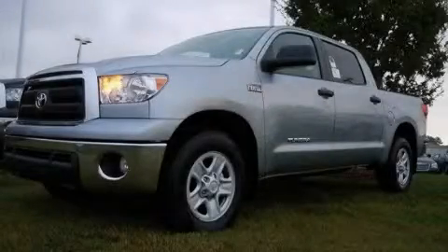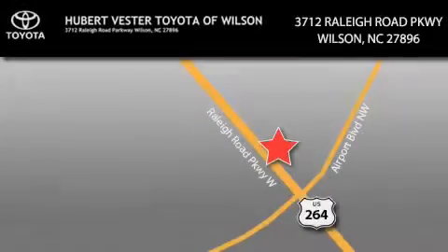Contact us today to arrange your test drive. Hubert Vester Toyota is located at 3712 Raleigh Road Parkway in Wilson. Our goal is to exceed all of your expectations to ensure that you'll return for future visits.